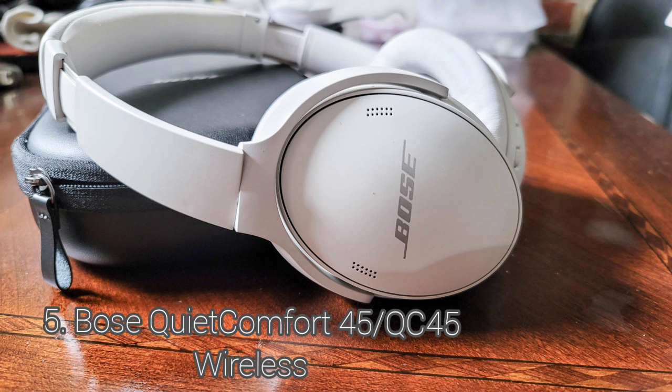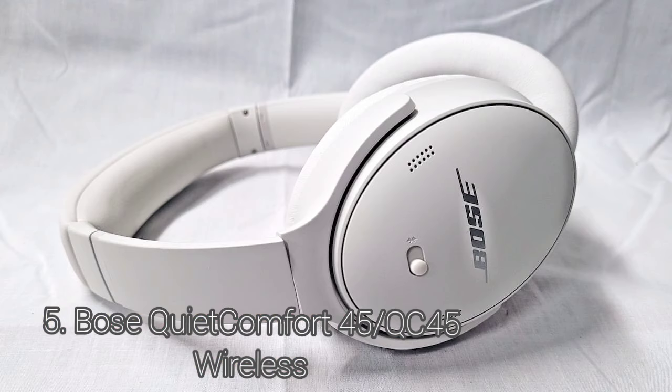Bose usually has good quality control and makes headphones with well-batched drivers. The Bose QuietComfort 45 have an excellent battery performance. The manufacturer advertises them to last 24 hours continuously with their ANC on and continuous audio playback set to 50% volume.